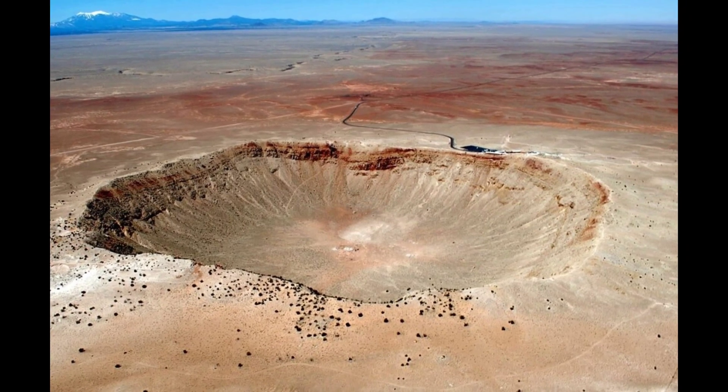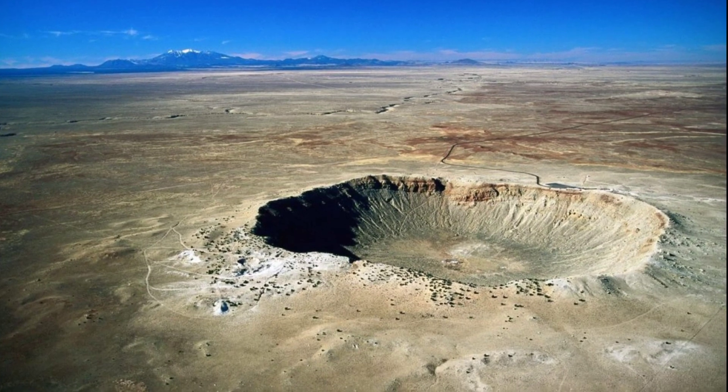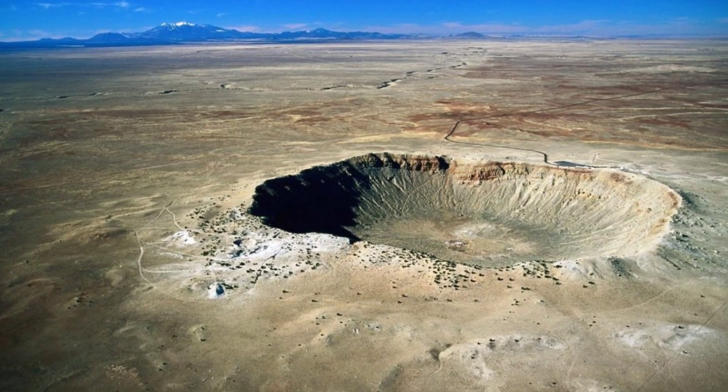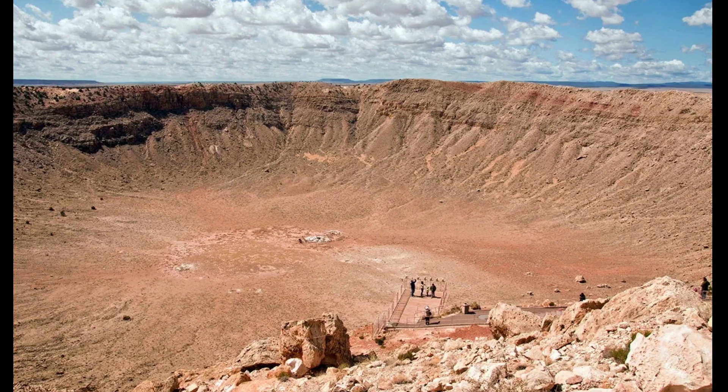Lonsdaleite was first discovered in the Canyon Diablo meteorite site back in 1967, and researchers have managed to make it in the lab before, but without great success. It takes incredible temperatures of around 1000 degrees Celsius — 1832 degrees Fahrenheit — to actually form the diamond.